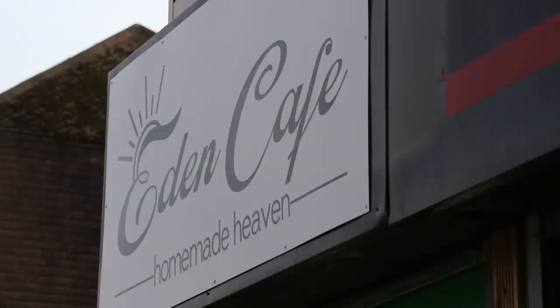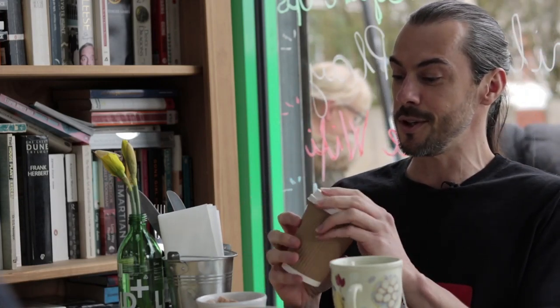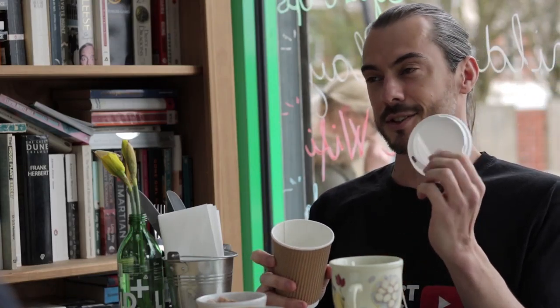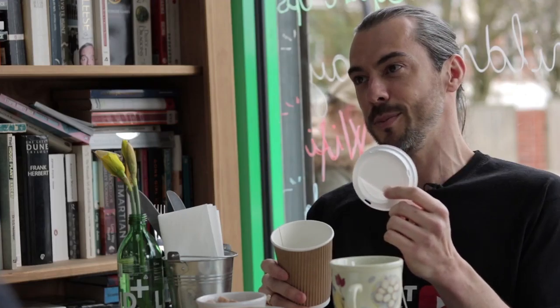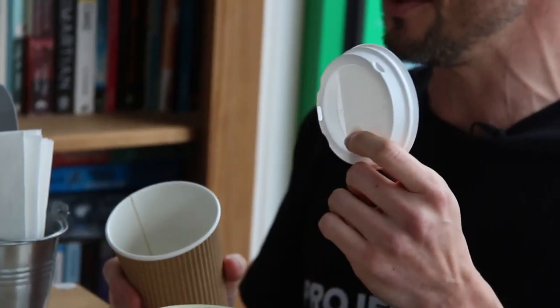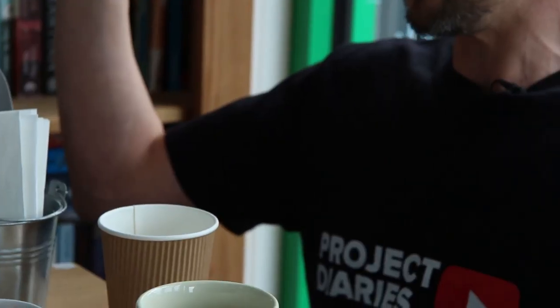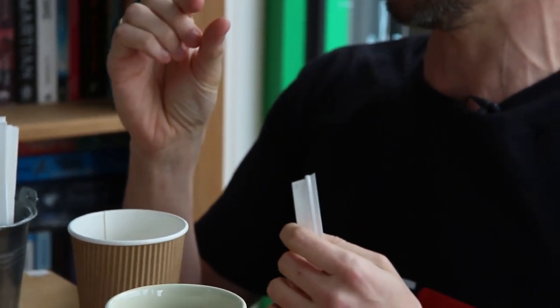You've got the brown layer as paper, which is easily recyclable. You've got the top, which is polystyrene. Now, polystyrene — there are so minimal amounts of plastic companies that actually recycle polystyrene. It's cheaper for manufacturers to make new polystyrene than it is to recycle it. Because it's so lightweight, once it gets broken down, it turns into such a small amount. It's just not worth the companies doing it. So they just need to stop making polystyrene lids.